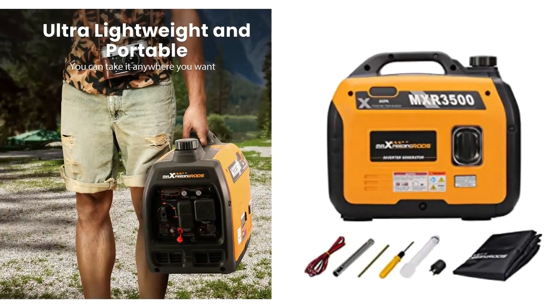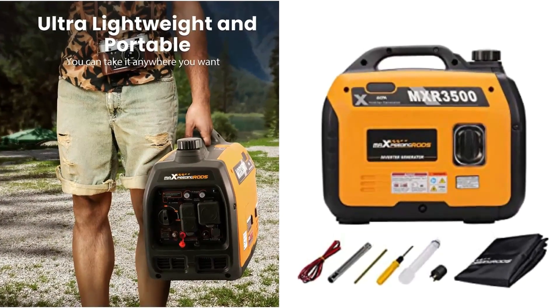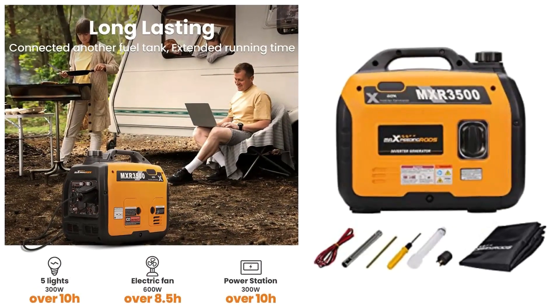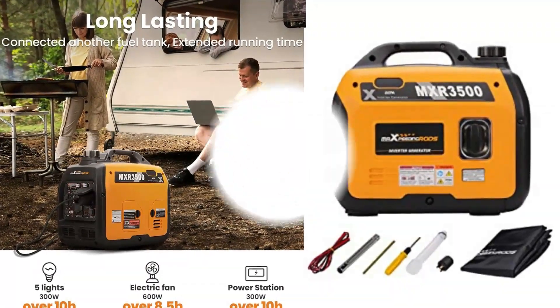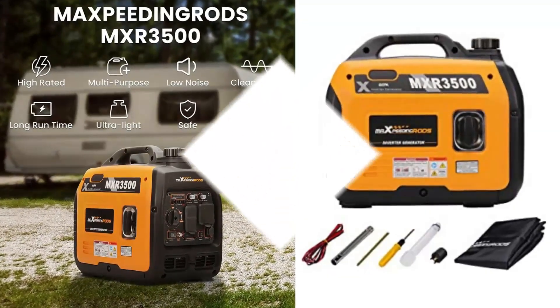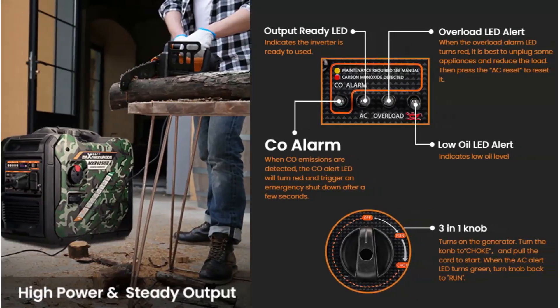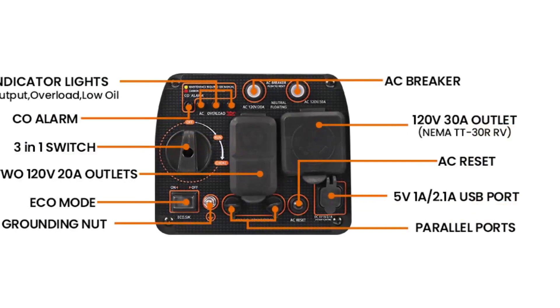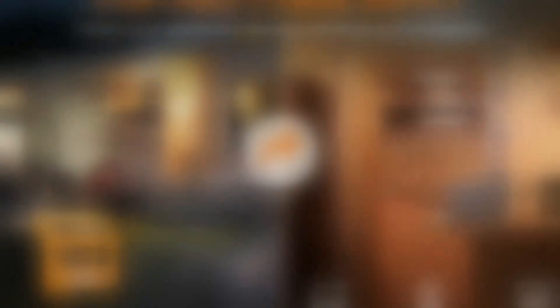Inverter technology produces clean pure sine wave power, providing safe, high-quality current for sensitive equipment without damaging electronics. Charge phones, laptops, cameras, and more with ease. It adjusts to 58 decibels in eco mode at a distance of 23 feet — as quiet as a normal conversation or running dishwasher — making it perfect for use in any setting without disturbing others.